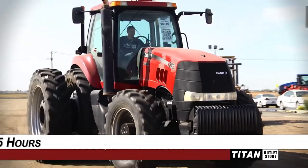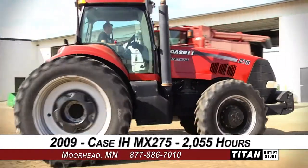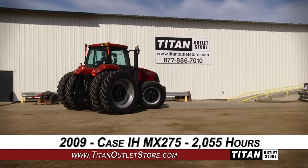Welcome to the Moorhead Titan Outlet Store. In today's video, we are demonstrating a 2009 Case IH MX-275 with 2,055 hours. Let's take a closer look at the features on this tractor.